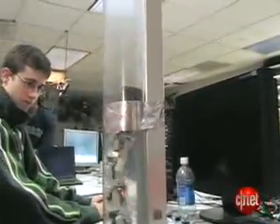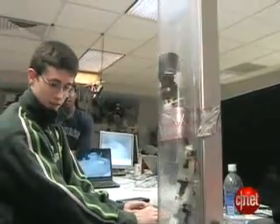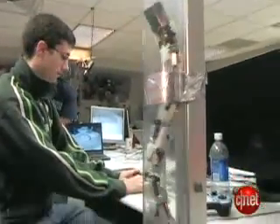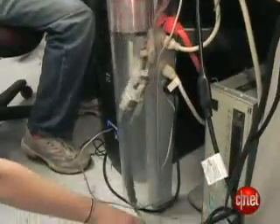Besides climbing around a pole, this snakebot, outfitted with a camera, can climb vertically through a tube like a drain pipe. Let's say you want to get a vantage point on top of a building — you can stick this in the drain pipe, it'll go up to the top of the building, and then you can look out.